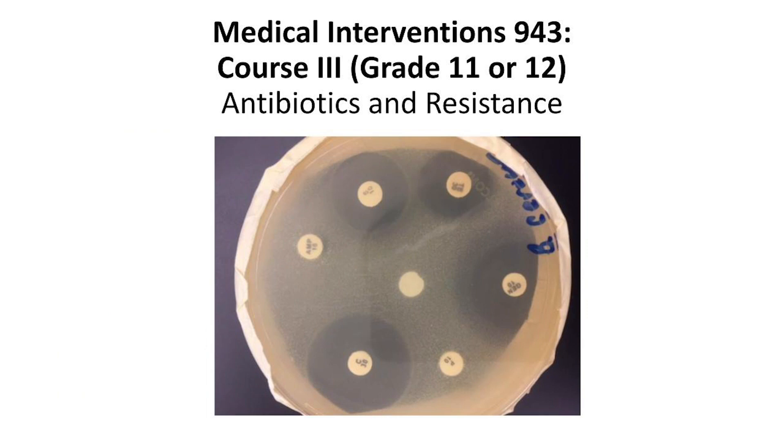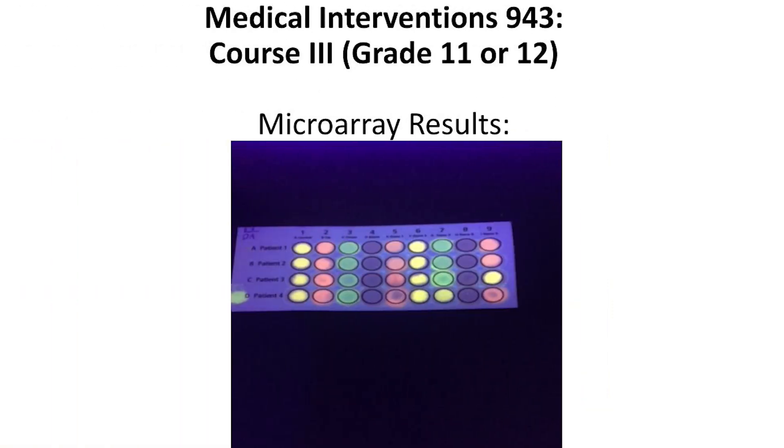This includes antibiotic resistance and microarray analyses to determine effective cancer treatments, and bacterial transformation with protein isolation using vertical electrophoresis.